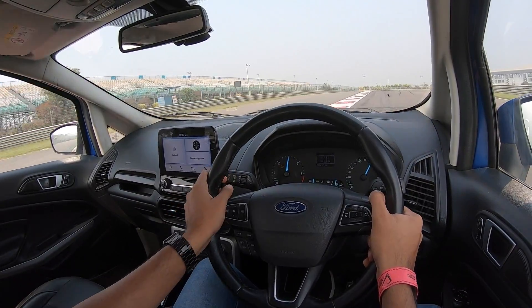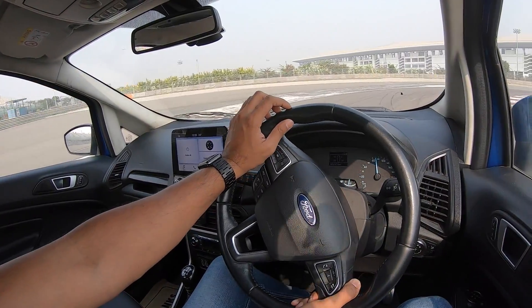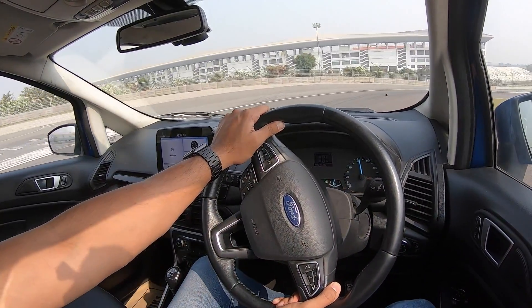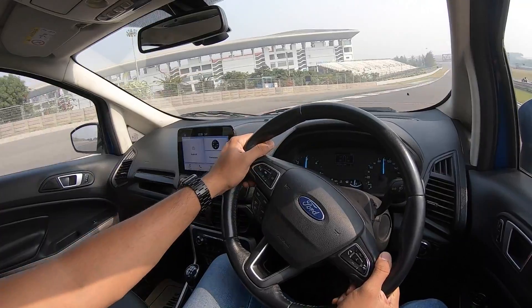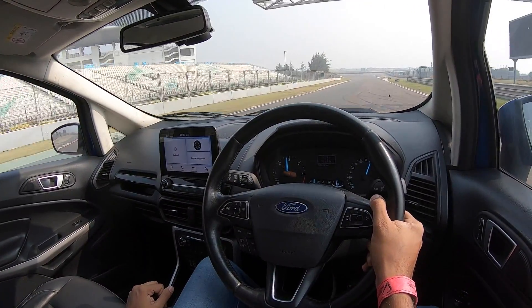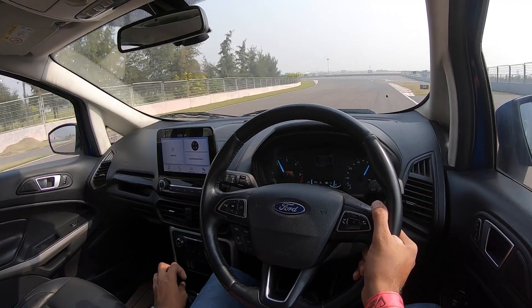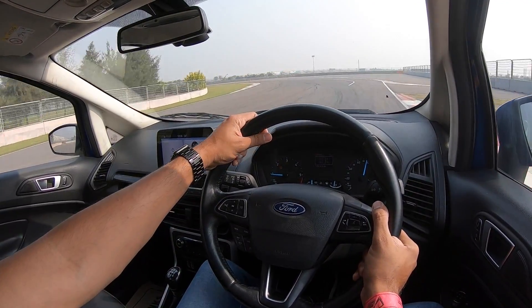So guys, this is my track experience of the Ford EcoSport and let me tell you, it's a great car. I absolutely love the EcoSport — in fact, we've got one recently which happens to be the EcoSport S, same diesel engine, and it performs quite well too. We're going to dive into the pit lane. If you like this video, give it a thumbs up and subscribe to the channel. I'll see you guys in the next video real soon. Bye-bye.